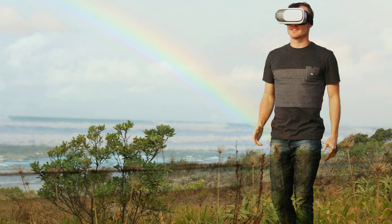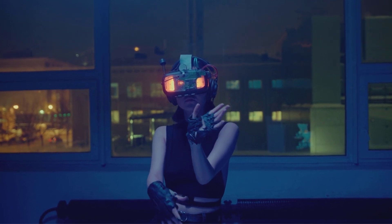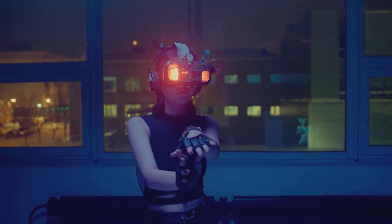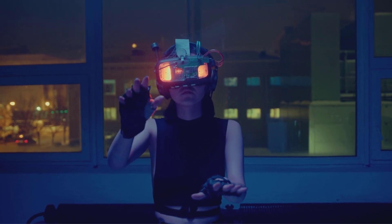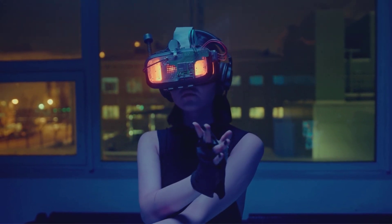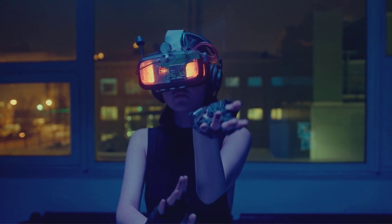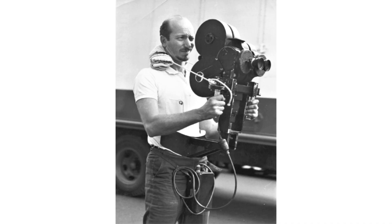VR is different from other types of reality technology. There's also augmented reality, or AR, also called mixed reality. That's when you can see the real world, but with computer images added to it. For example, if you look through a phone or tablet, you might see a cartoon character sitting on your couch. Glasses that show the time or other images on them are an example of augmented reality, because you can see the real world overlaid with some virtual images. Some of the newer VR sets include mixed reality, because you can see the real world through a camera on the headset.